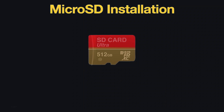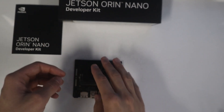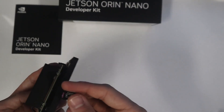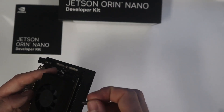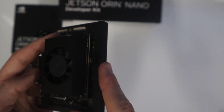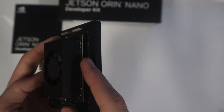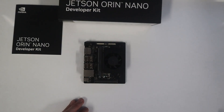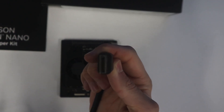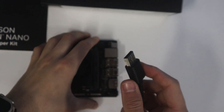We will show you how to install the JetPack OS on a micro SD card. There are two ways to install JetPack, which we will explain in another video. Once installed, you can connect the keyboard, mouse, display, and power.